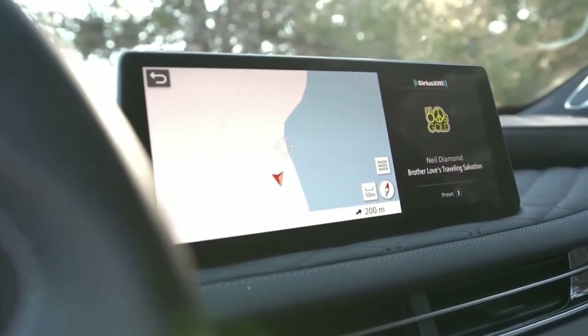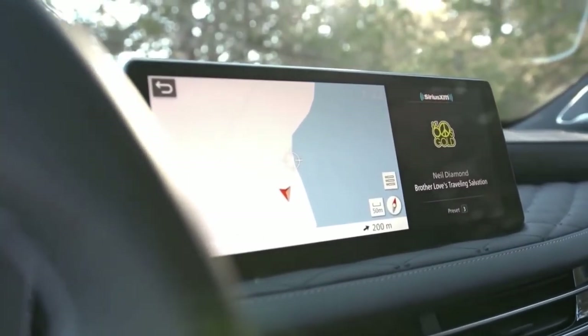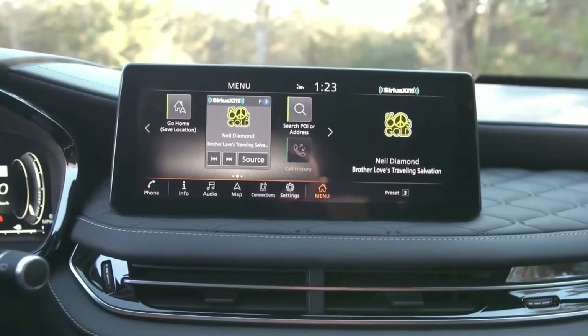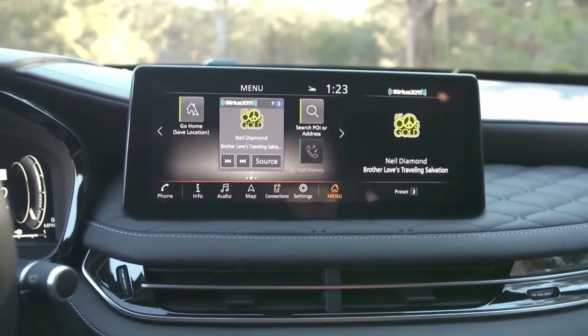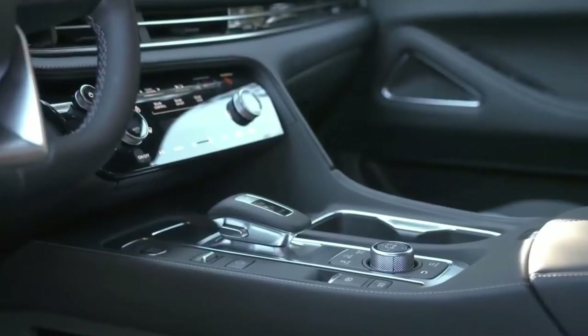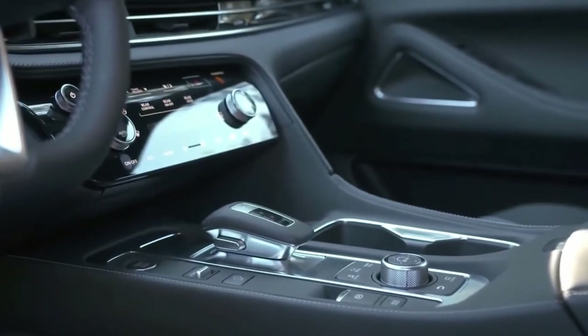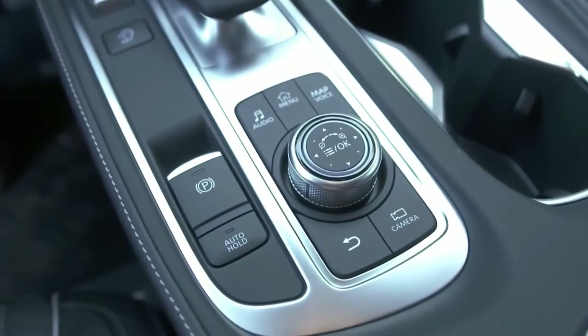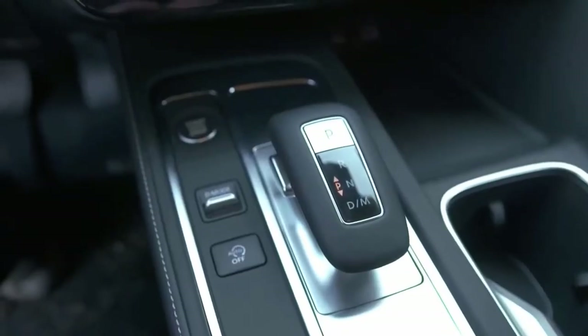High-tech features and advanced driver aids are where the QX60 takes a substantial leap forward for the new model year. Standard features include a 12.3-inch central touchscreen, Apple CarPlay and Android Auto integration, tri-zone automatic climate control, forward collision mitigation, and rear automatic braking.